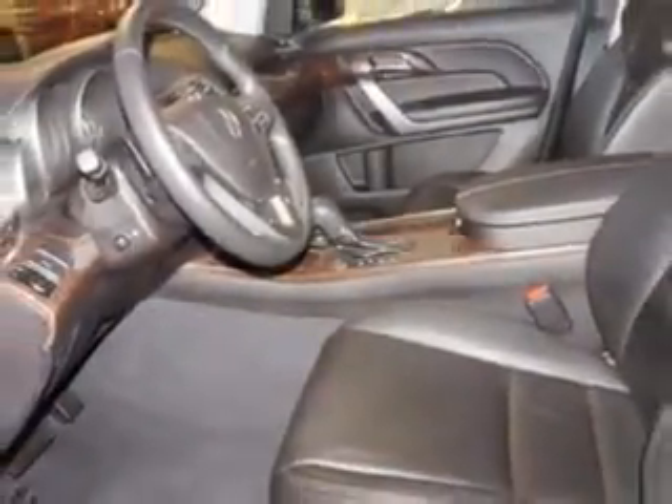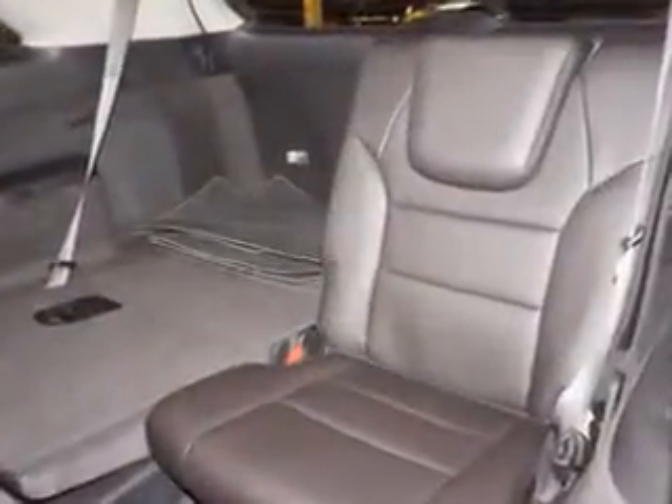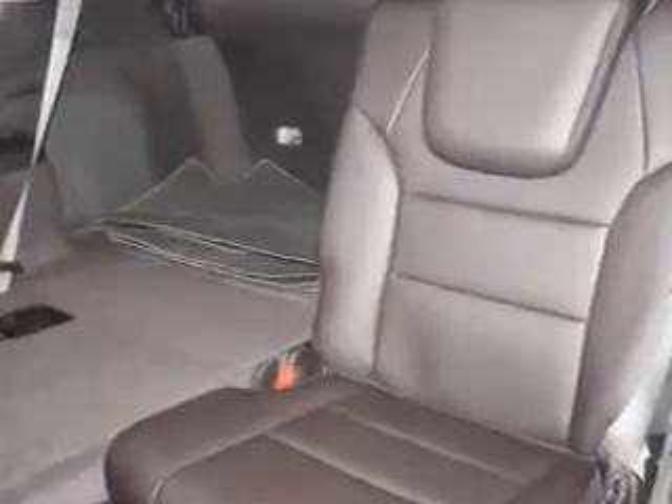Enjoy the drive, feel safe, and have peace of mind in this 2011 Acura MDX. See us at Edison Nissan today.